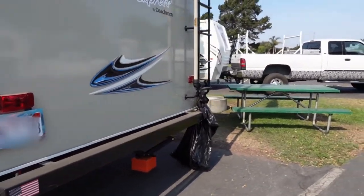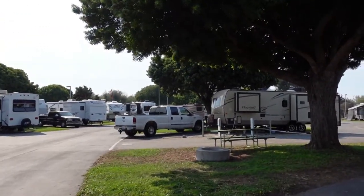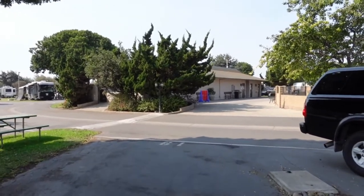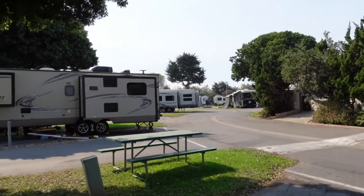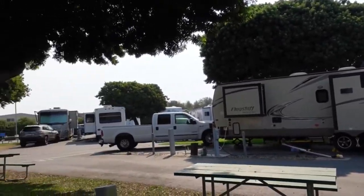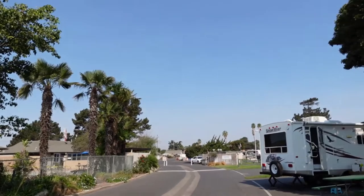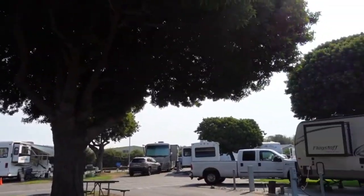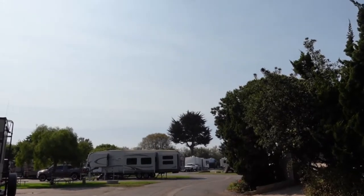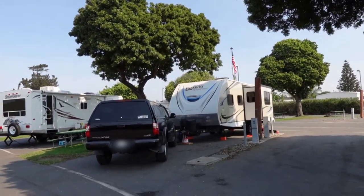This is the Pismo Sands RV Resort in Oceano, which is just south of Pismo Beach. It's a nice place — very green, and now that the gardening crew is done it's quiet and pretty serene. We've had no problems and I highly recommend it. This is Doug — I hope you have safe travels, wonderful times, enjoy your lives, and have a great day. God bless.